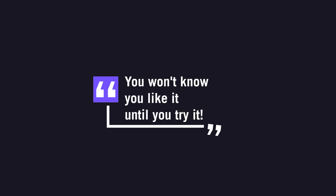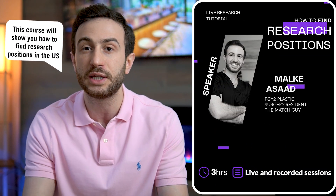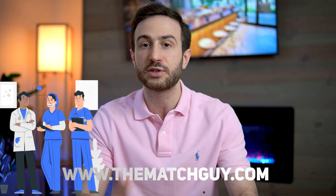Many applicants are reluctant to do research because they don't like it, but sometimes you don't know until you try it. Most applicants haven't done research in or before medical school, so I recommend trying it — doing six months to a year. If you want to learn how to find research positions in the U.S., what to expect, how to find a mentor and institution, check out our course on finding research positions in the U.S., or schedule a research advising session on our website.